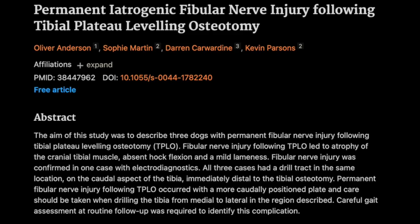Welcome everyone to today's deep dive. We're tackling a pretty technical veterinary surgical paper today. Buckle up. So if you're prepping for a continuing education course, or maybe just a total surgery nerd, get ready for some serious insights. Get those thinking caps on everybody.